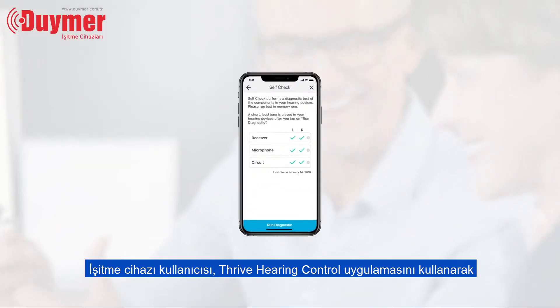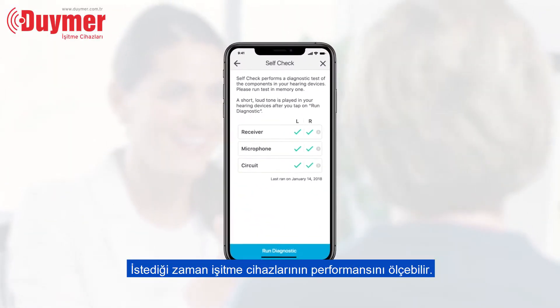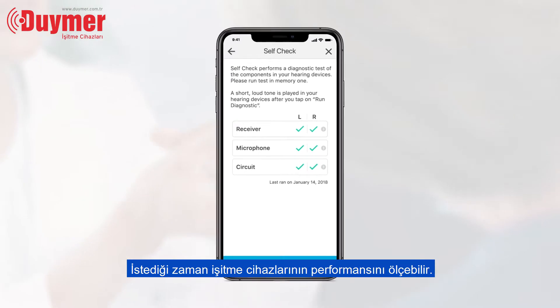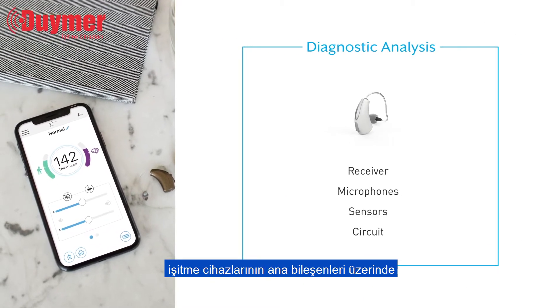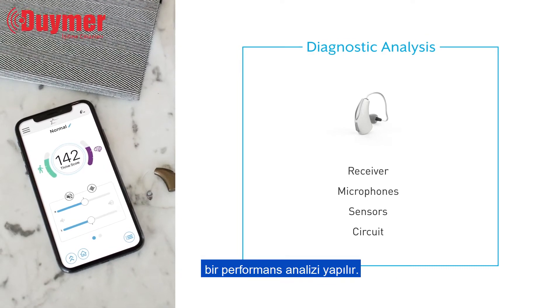At any time, the hearing aid wearer can run a diagnostic test using the Thrive Hearing Control app. After the user initiates the test, a diagnostic analysis runs on the main components of their hearing aids.